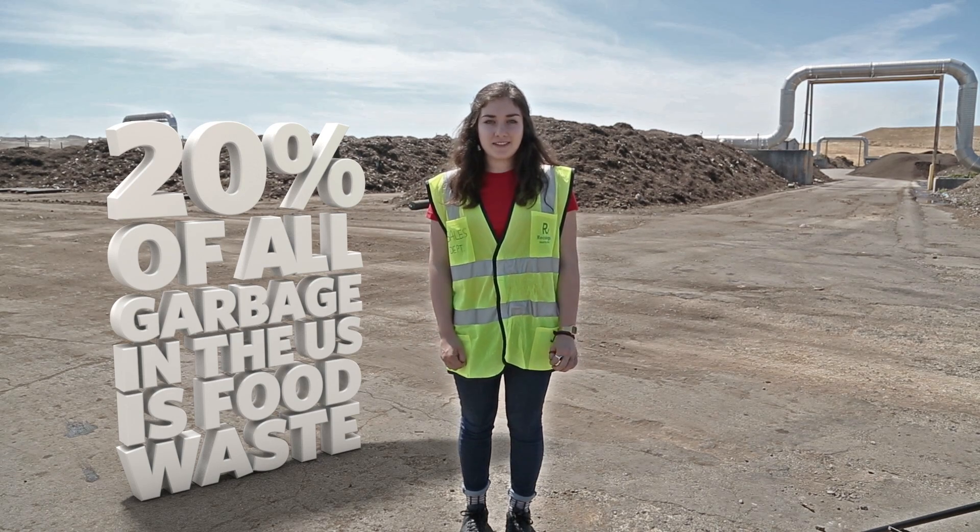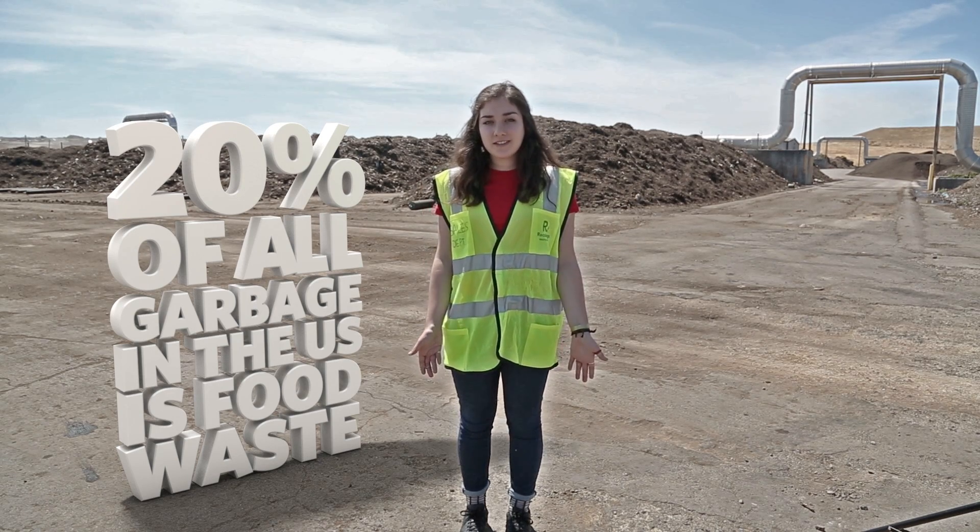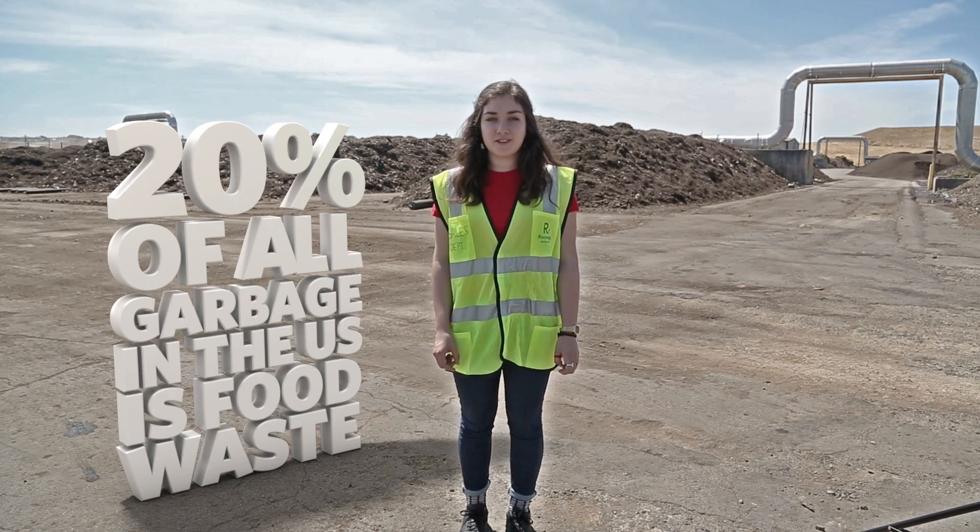20% of all garbage in the U.S. is food waste. How can we decrease the amount of food waste each year, or at least put it to some good use?